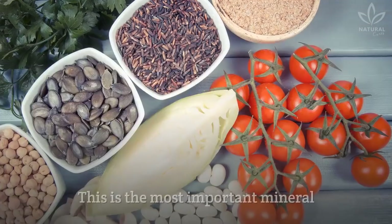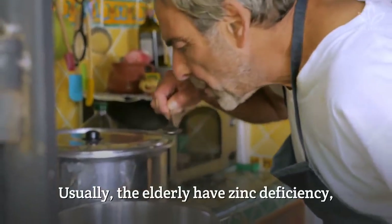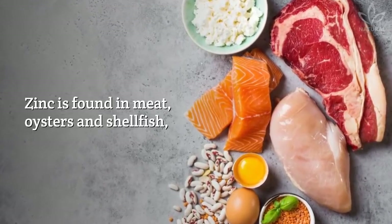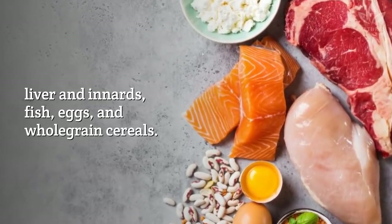Many micronutrients are studied for their immunological role, including Zinc — the most important mineral for our immune system. Usually, the elderly have zinc deficiency, characterized by a reduction in taste. Zinc is found in meat, oysters, shellfish, liver and innards, fish, eggs, and whole grain cereals.